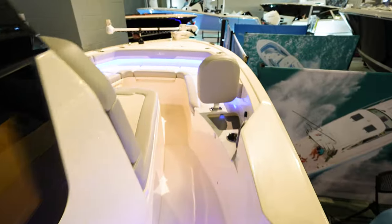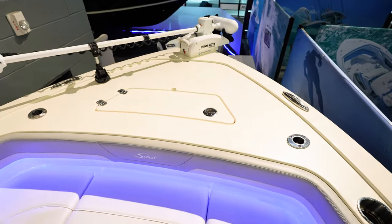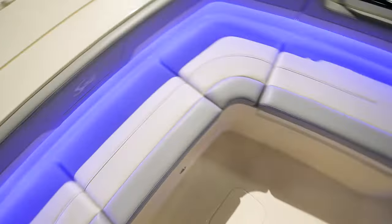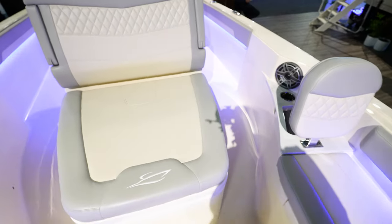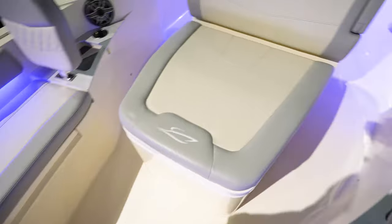Coming up here to the front — similar to the 281. We've got this platform up here that you can fish off of, but you also have this added seating area where you can have comfortable seating as you're going. And then this lounge area here — in there it's probably like a fish box or storage area, whatever you really want it to be.